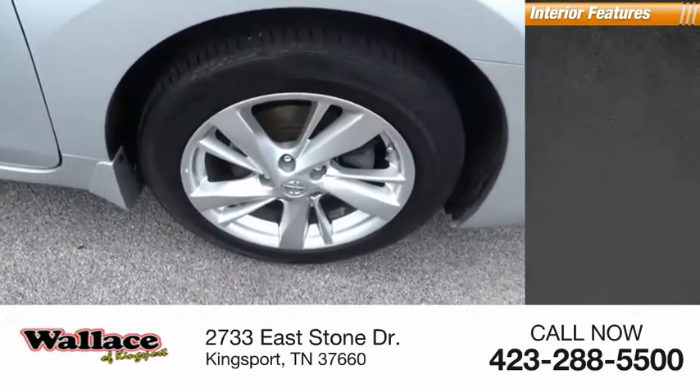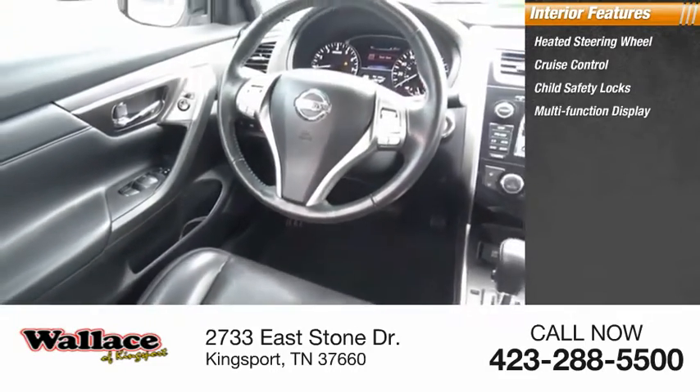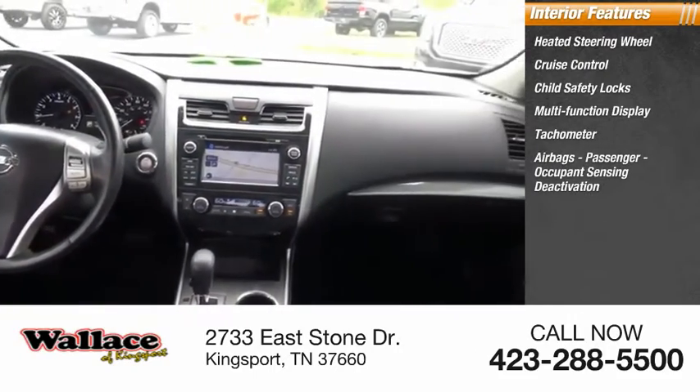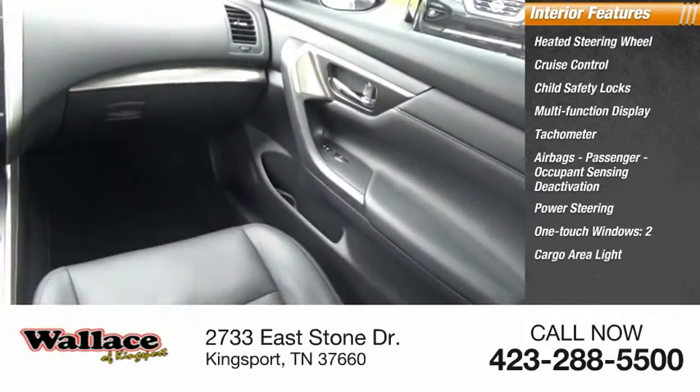Inside you'll find a heated steering wheel, cruise control, child safety locks, multifunction display, tachometer, airbags, passenger occupant sensing deactivation, power steering, one-touch windows, two cargo area lights, and compass.